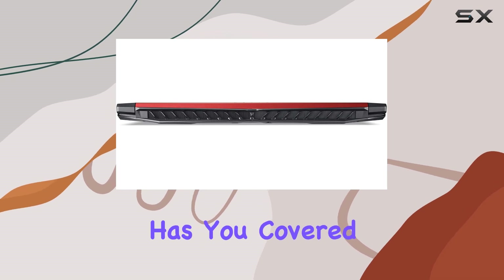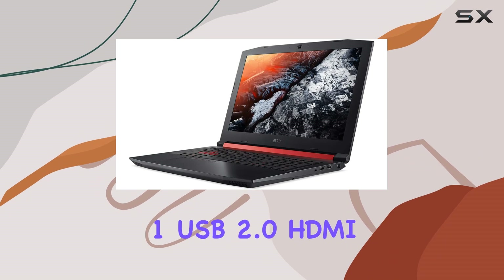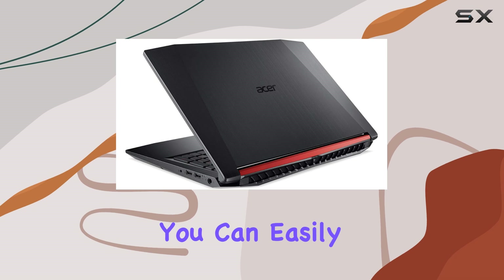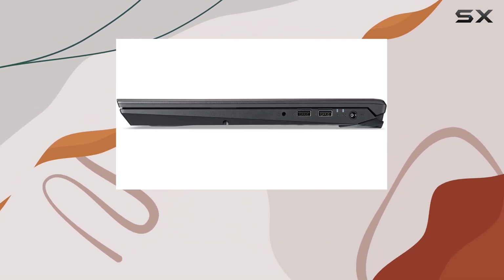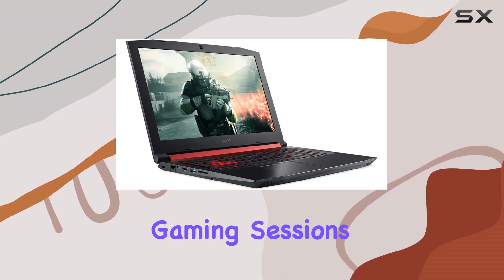In terms of connectivity, the Nitro 5 has you covered. With USB Type-C, USB 3.1 Gen 1, USB 2.0, HDMI, and RJ45 ports, you can easily connect all your peripherals without any hassle. Plus, the built-in HD webcam ensures that you can stay connected with friends and teammates during online gaming sessions.